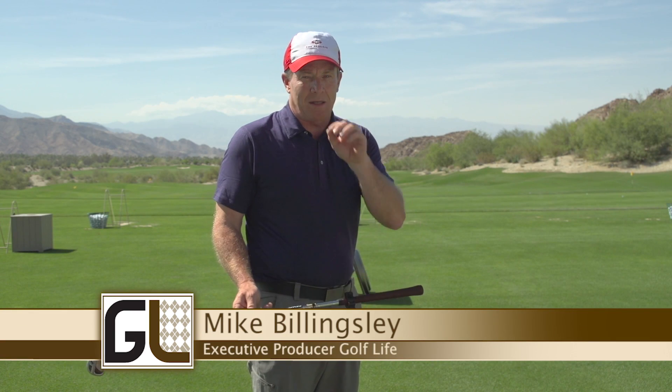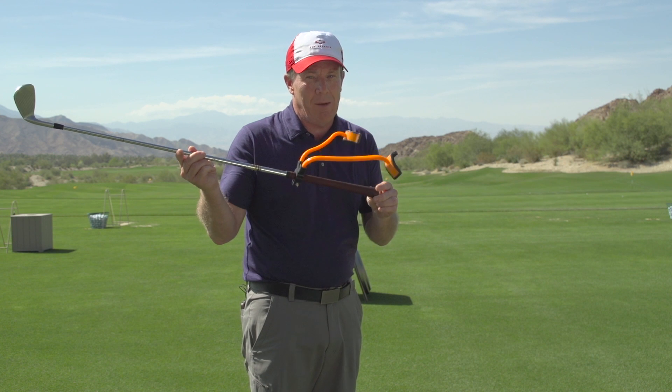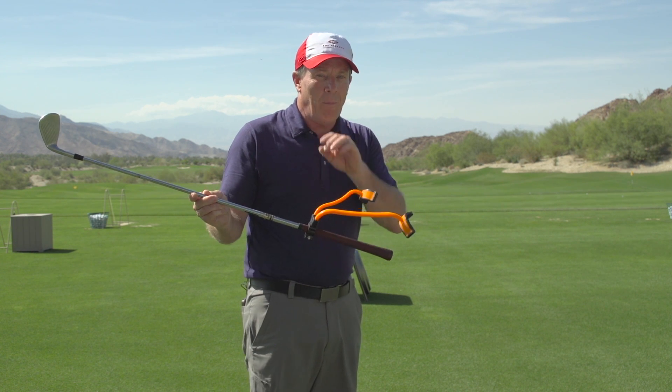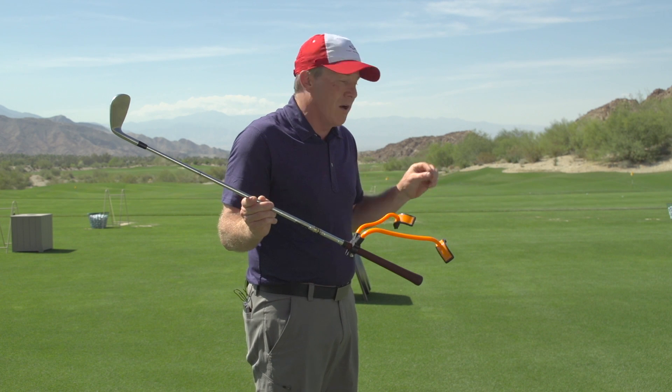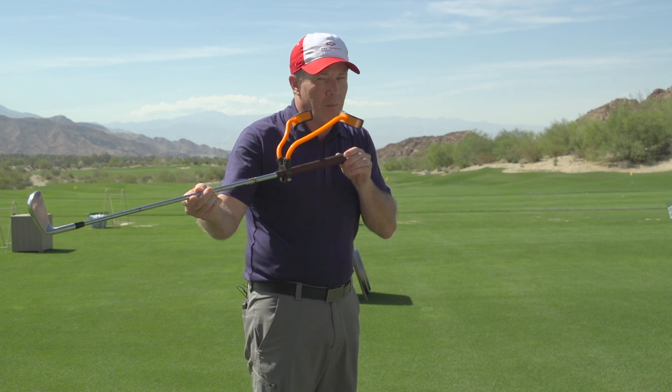We always like to show you interesting products that could help your game, especially if they're taking off on the PGA Tour and the Champions Tour — like this little baby. This is called the Power Package, and Tom Pernice Jr. joined us right here at the Reserve in Indian Wells, California to tell us why this product might help your game.